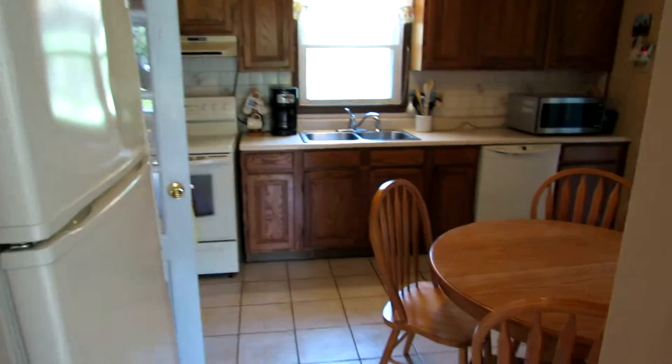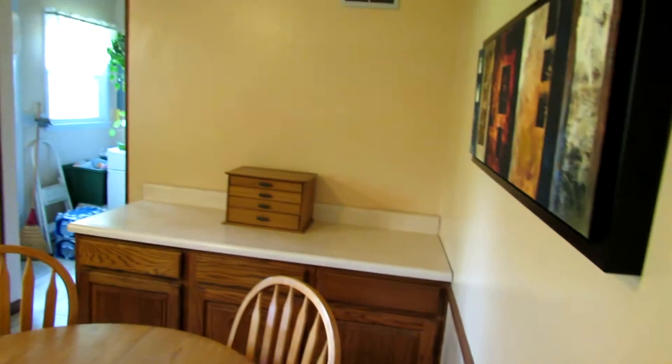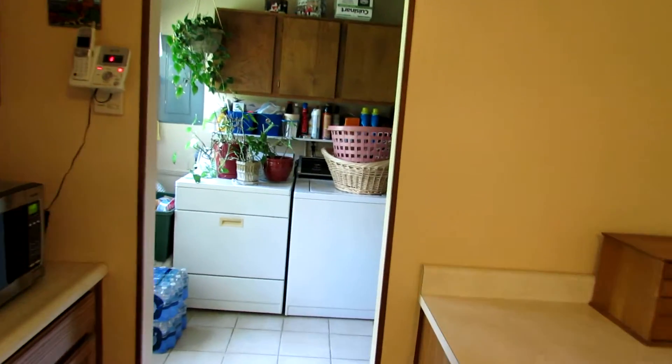Walking into the kitchen from the living room — nicely updated tile floors and eat-in setup, plenty of space, plenty of cabinet space and storage.